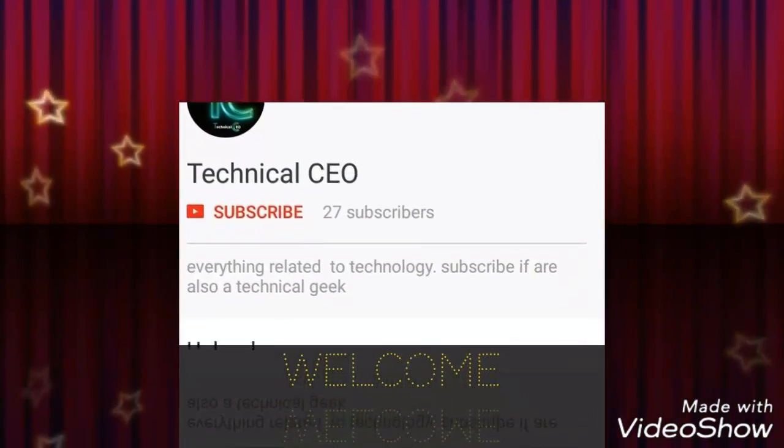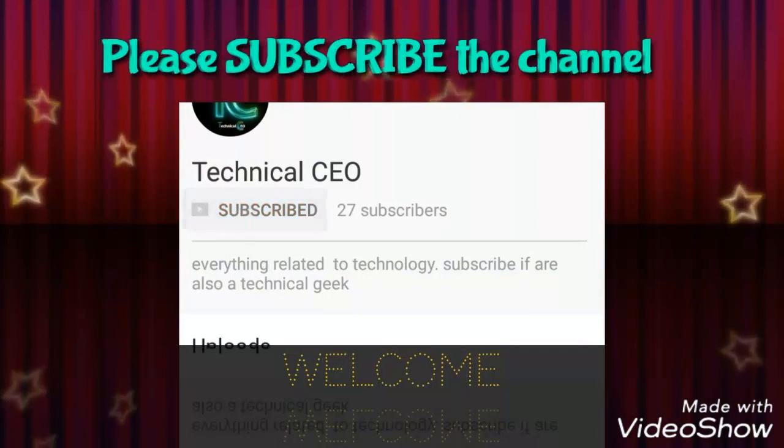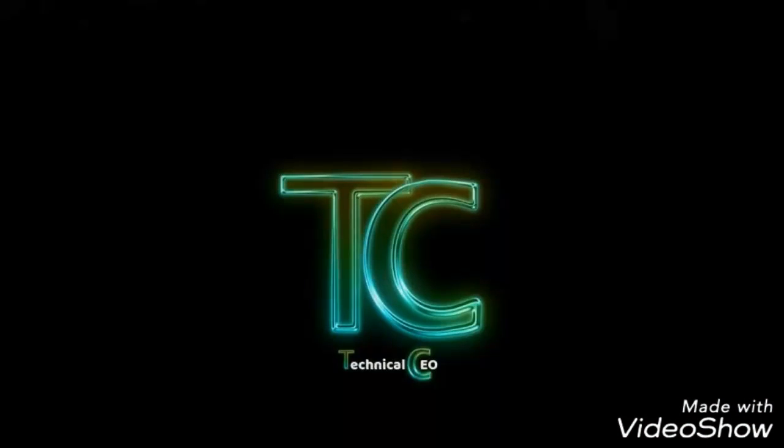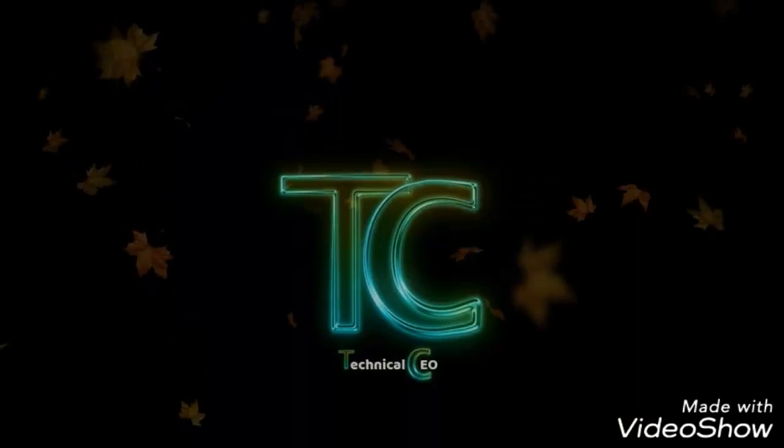Hi everyone, welcome to Technical CEO. If you are a technical geek, please subscribe the channel. For latest technical news and updates, hit the bell icon to know more. Hello guys, welcome to Technical CEO.